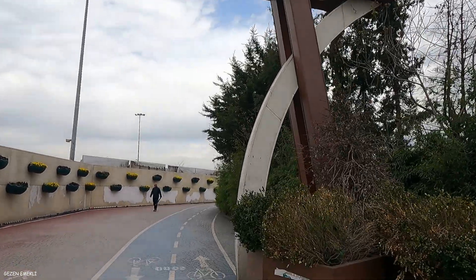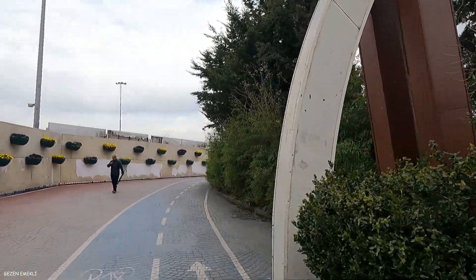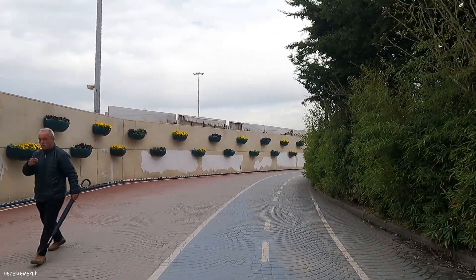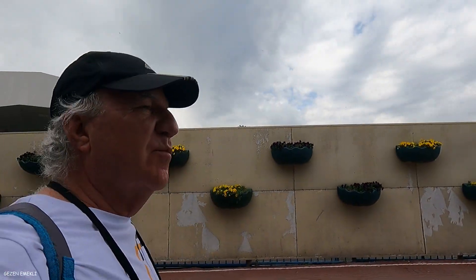We are in Yalova, friends. We are going to the ferry boat. We got our tickets.